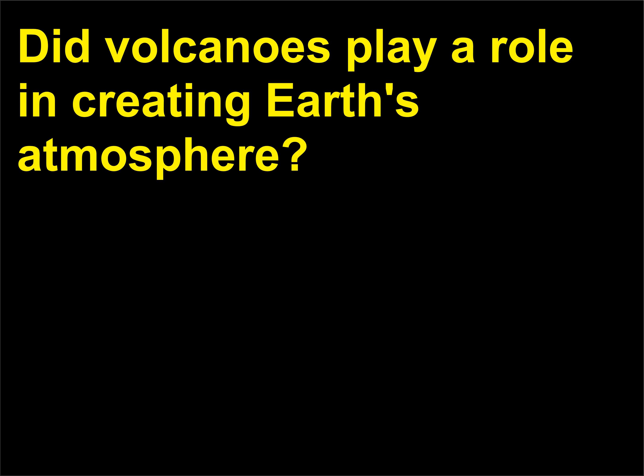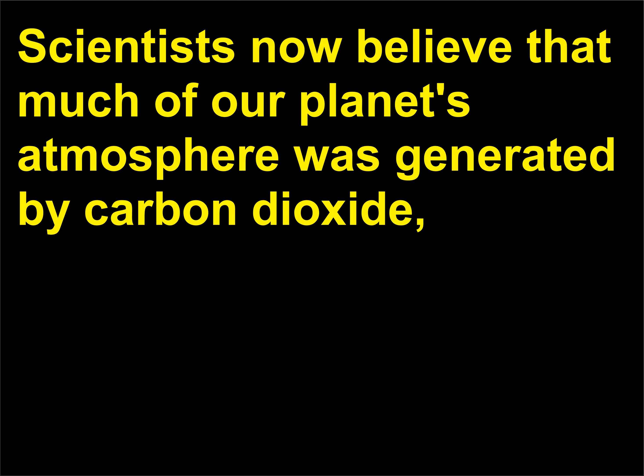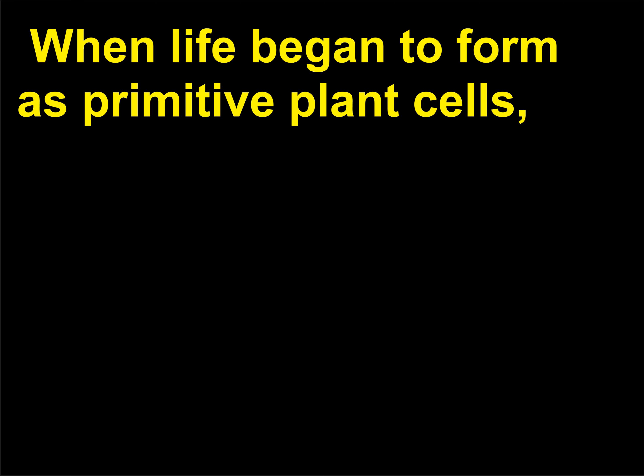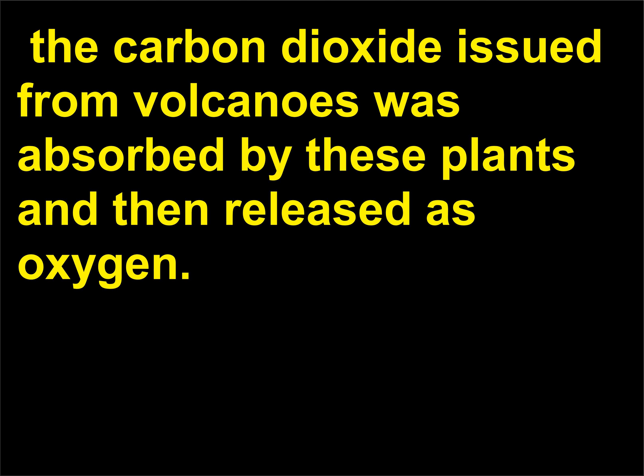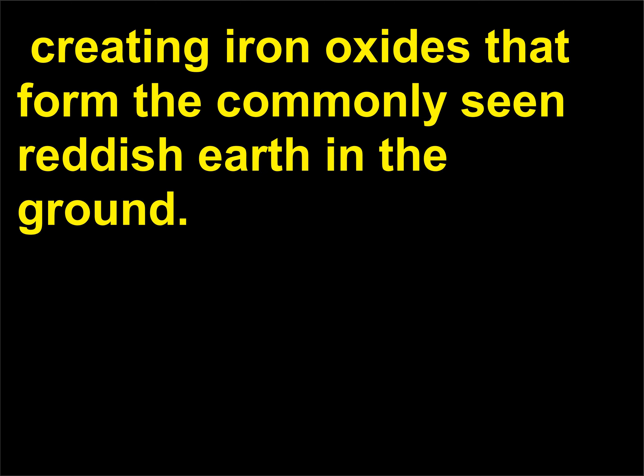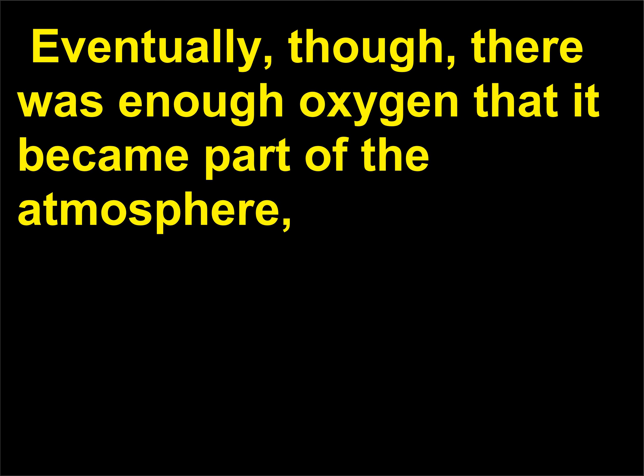Did volcanoes play a role in creating Earth's atmosphere? The atmosphere was generated by carbon dioxide, water vapor, nitrogen, argon, and methane spewing out of volcanoes. When life began to form as primitive plant cells, the carbon dioxide issued from volcanoes was absorbed by these plants and then released as oxygen. At first, the oxygen reacted with iron and other metals in the Earth's crust, creating iron oxides that form the commonly seen reddish Earth in the ground. Eventually, there was enough oxygen that it became part of the atmosphere, and breathable air was created.